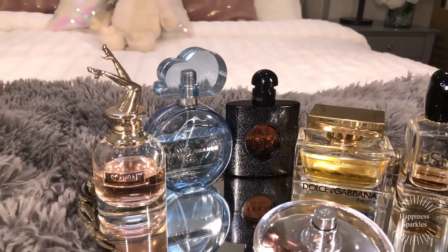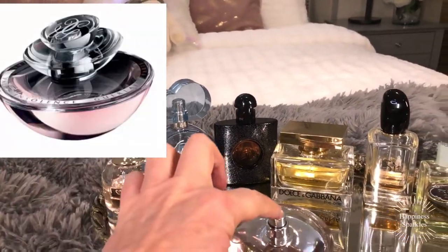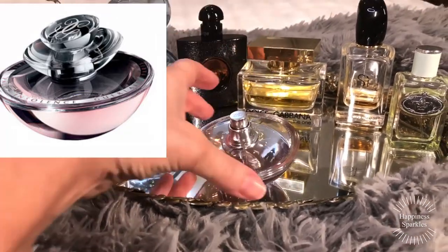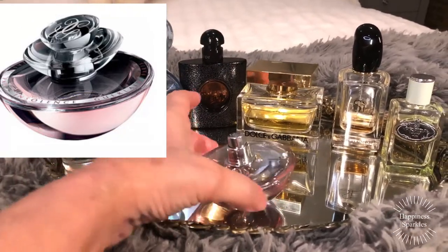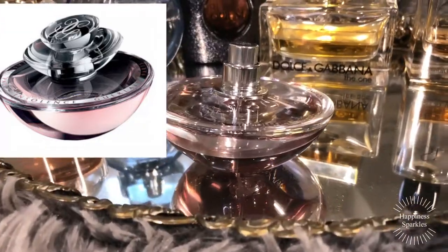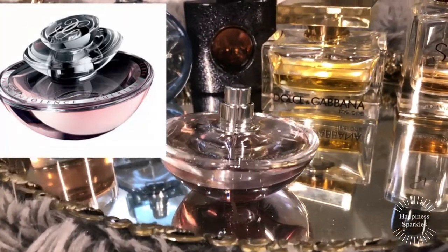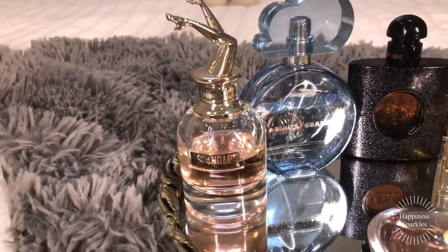Best bottle overall — if the Insolence bottle had the top on it, which is like a beautiful big flower, then that is the best bottle. It's the most stunning bottle, and they don't make it in that bottle anymore — you either love it or hate it. The runner-up for best bottle has to be the Jean-Paul Gaultier with the legs sticking up in the air.